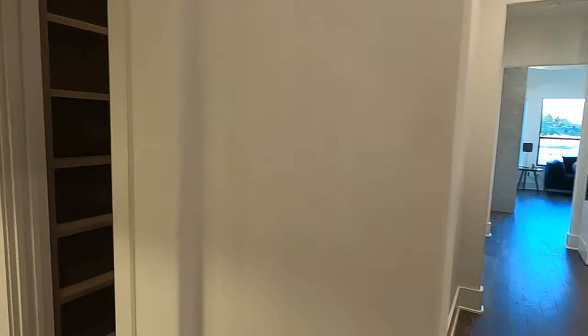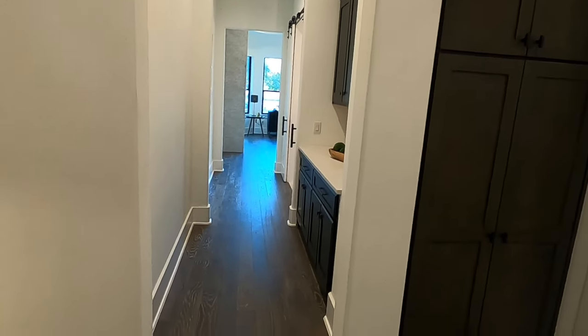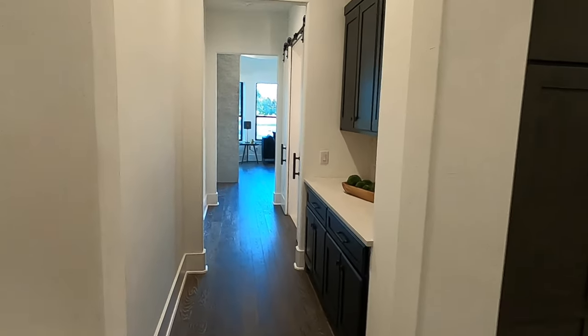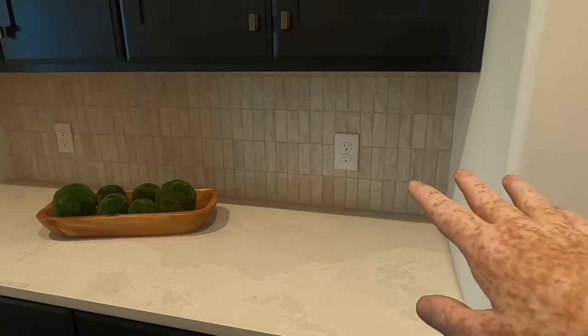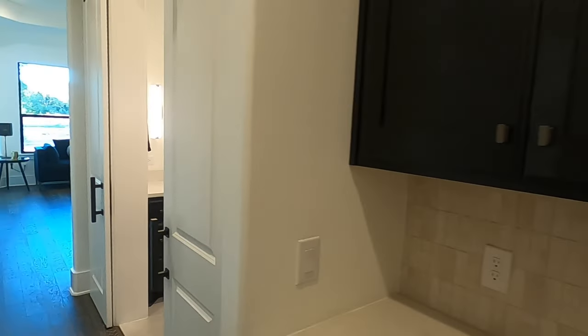Normally there'd be a door right here, but because it's a model home they've kept it off. This goes into your owner's suite — a literal suite situation. I mentioned there's no coffee pot spot on the island — this is where you're designed to put your coffee pot, so you can have coffee in your bedroom suite area.